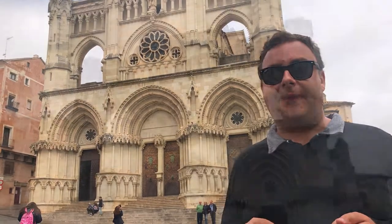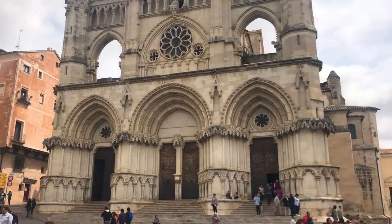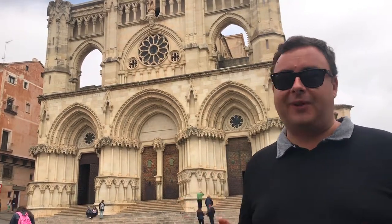Behind me you can see the Cathedral of Cuenca, and it dates from the 12th century — one of the first and earliest Gothic cathedrals in all of Spain. Although the facade looks quite old, it's actually quite modern, because in 1902 the bell tower collapsed and took out most of the facade with it. They rebuilt the facade, but decided to skip on the bell tower.